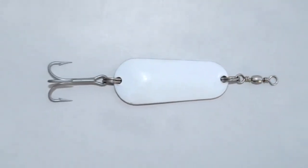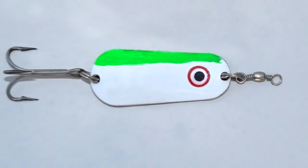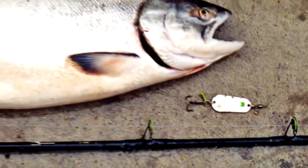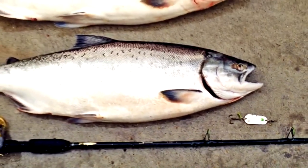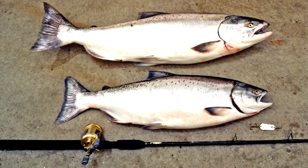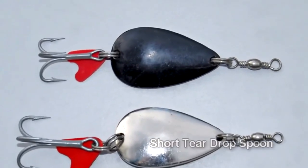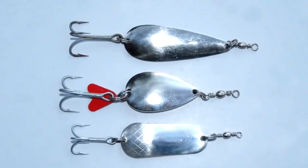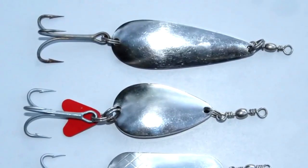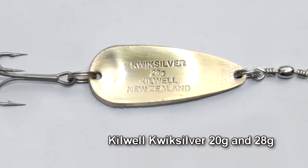I believe the effectiveness of zed spinners is improved by the addition of a second colour flash, especially green or a red plastic tag. Despite the dominance of the zed spinner, some anglers fish with different shaped spoons, such as short fast-action teardrop models — the black one is used in discoloured water. A longer salmon spoon has a slower, loping swimming action. Many of these older spoons are now no longer readily available. A good alternative to the zed spinner, which is readily available, is the excellent Kilwell Quicksilver.